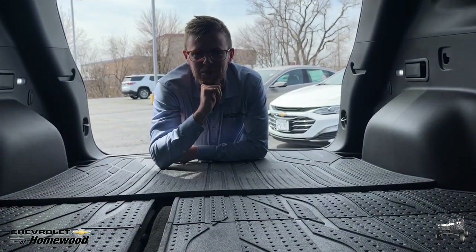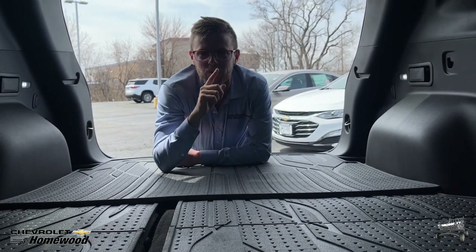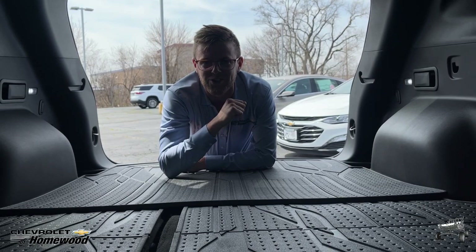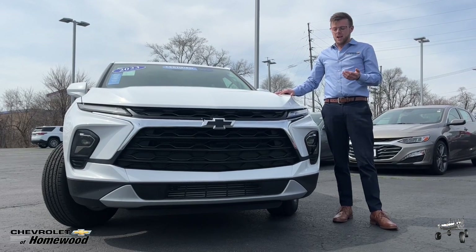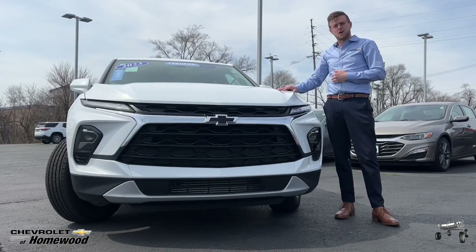Welcome back to Sweet Deals on Pre-owned Wheels. I'm Jake West. I work at Chevrolet Homewood and we're going to go over a certified pre-owned 2023 Chevy Blazer. The Camaro Inspired Blazer is the perfect mixture of style and utility and it comes equipped with the Chevy Safety Assist. Let's come check it out.